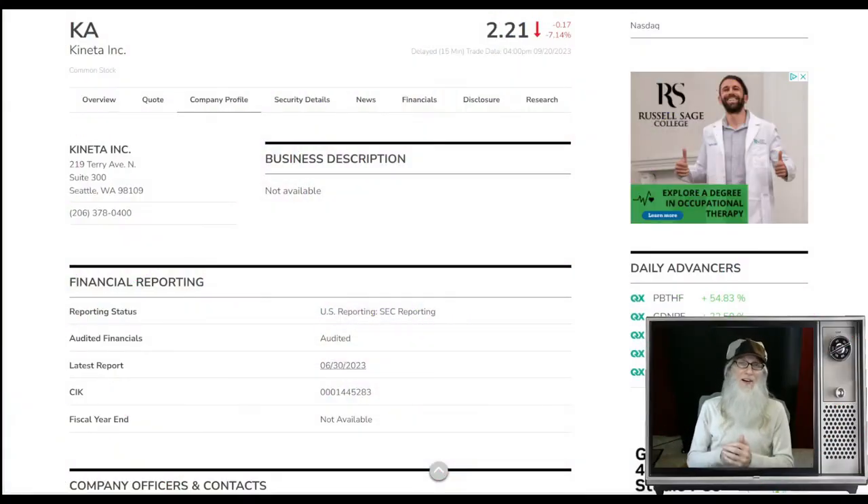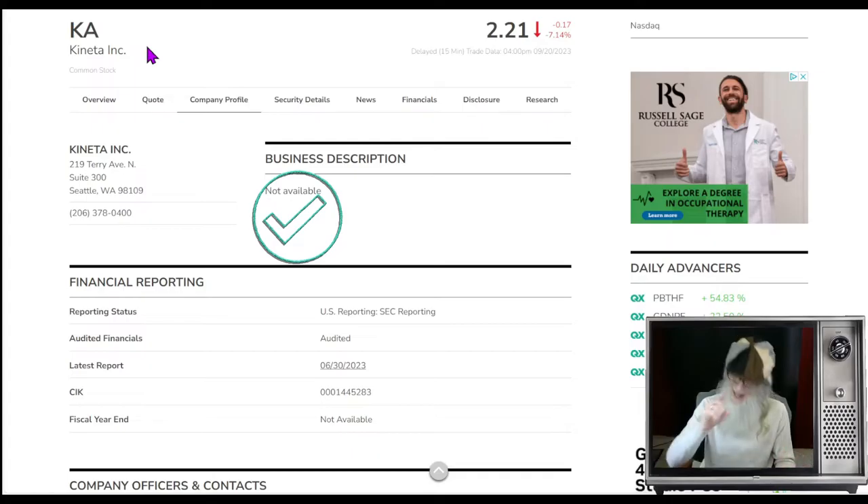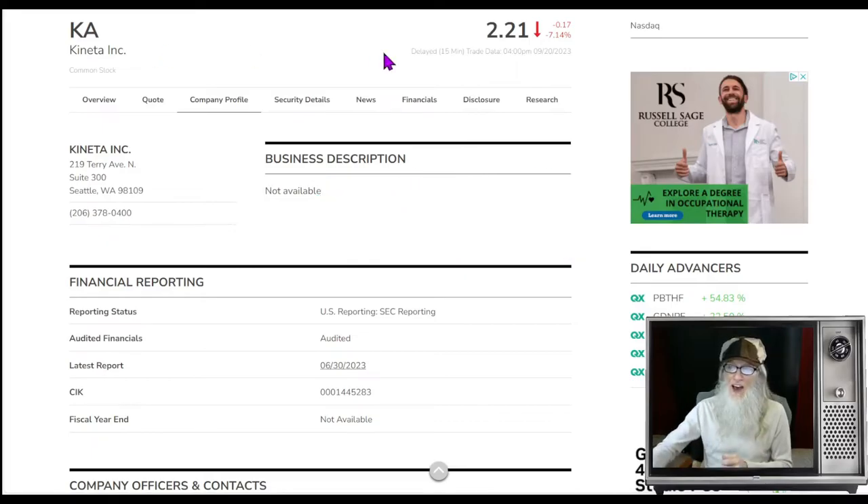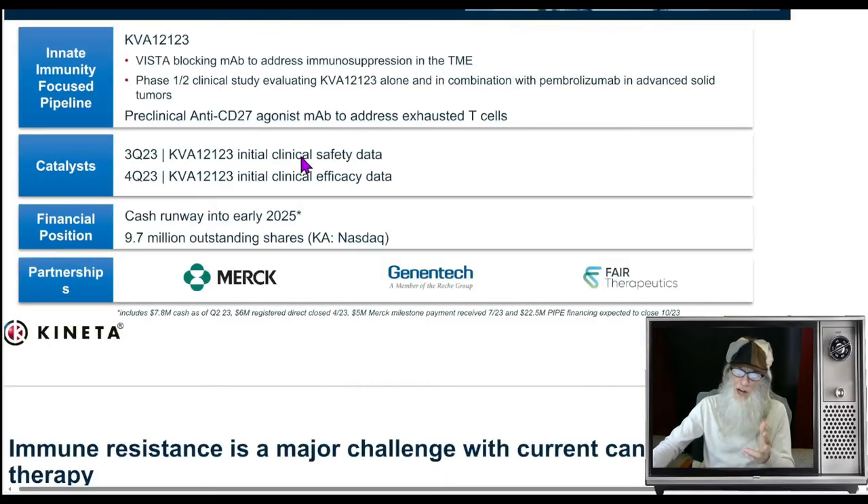Our next hot penny stock comes from the major exchange — this is a biotech, a biopharmaceutical company. This is Canita Inc, ticker KA, and she's got everything going on right now. She has a hot atypical breakout chart that looks perfect, she's got news that just came out, and she has had insider buys. Everything looks great. KA finished the day at $2.21, though she did drop just over seven percent today. She is on the Nasdaq — that means no transaction fees, you can trade this for free, and you can trade her pre-market and after-market, which you can't do with OTC stocks.